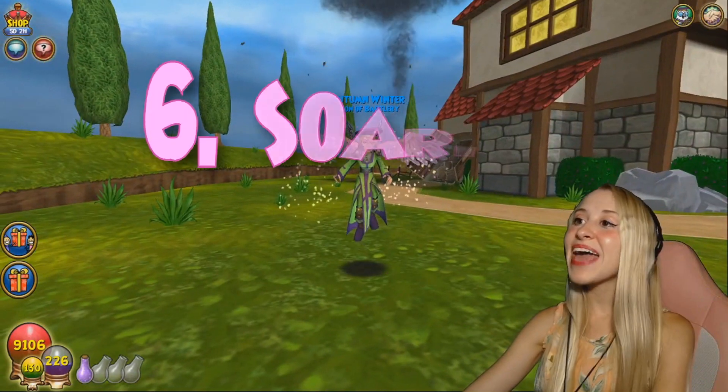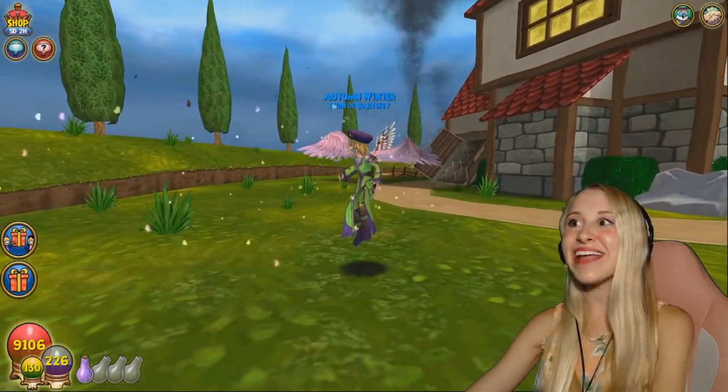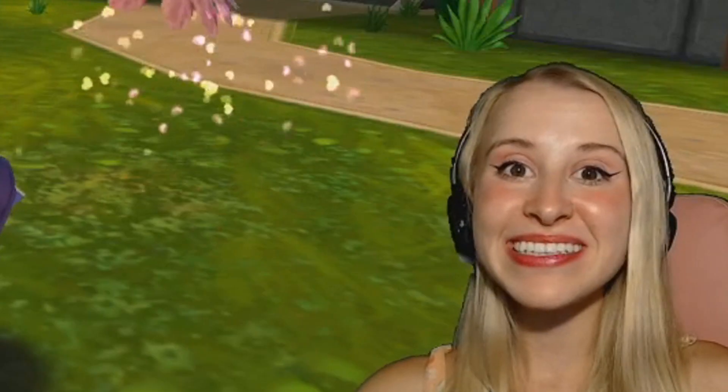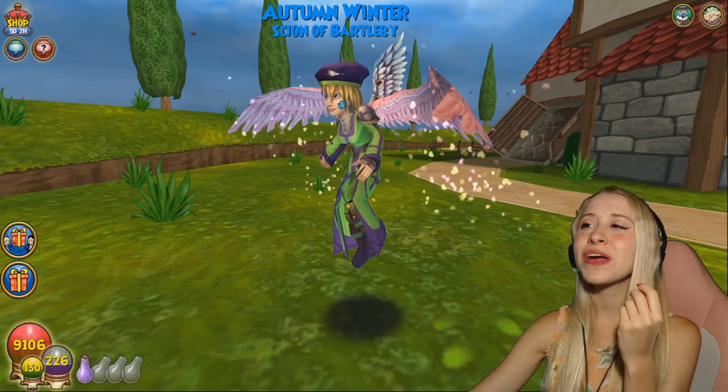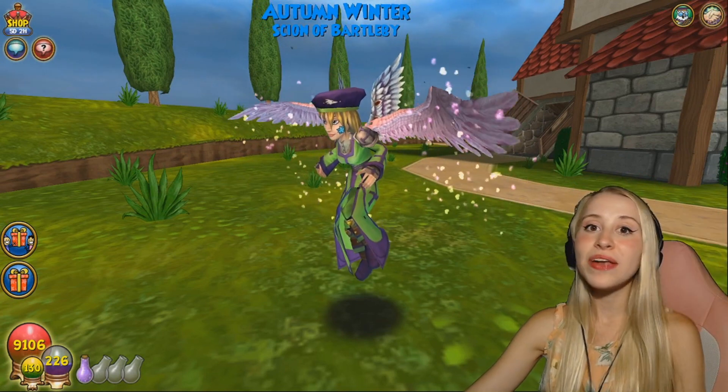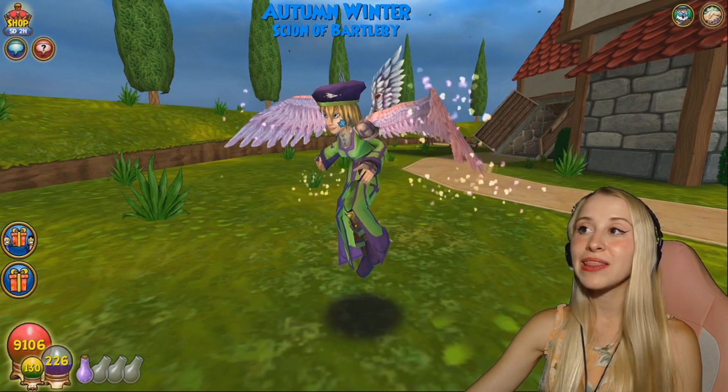In 6th place, we have the Soaring Heart Wings. These are just... oh my god. Perfect. I love them. They are so incredibly elegant. I love the hearts. I love the pink. I just love them. There's not one negative thing that I have to say about these. I love them. They're perfect.